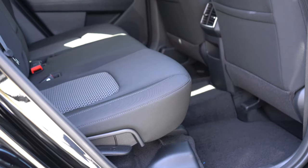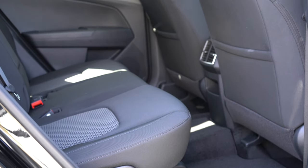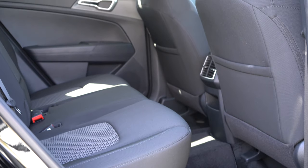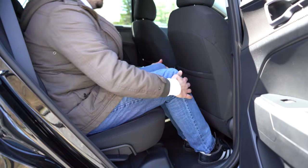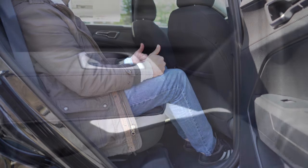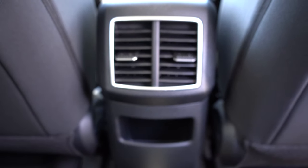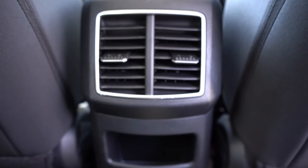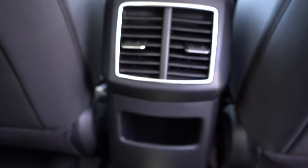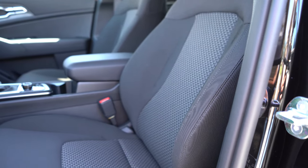Rear legroom comes in at 41.3 inches — insanely impressive for an SUV. Even at six feet tall, there's a generous amount of space in that second row. Rear center armrest with cup holders comes standard, rear ventilation as well, and the EX trim level and up adds rear USB charging ports.